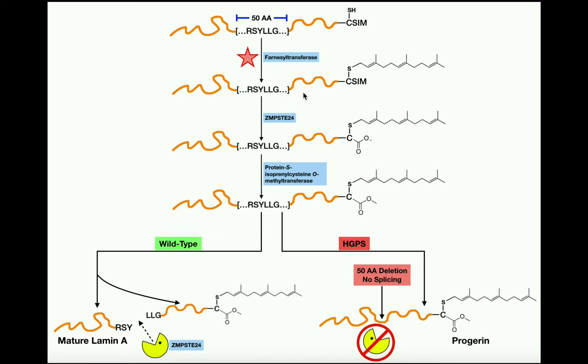The second modification involves an endopeptidase called ZMP-STE24, which cleaves off the serine-isoleucine-methionine (SIM) tripeptide. This protease cleaves right between the cysteine and the serine residues, so the SIM tripeptide floats away, leaving the cysteine with a free carboxyl group.